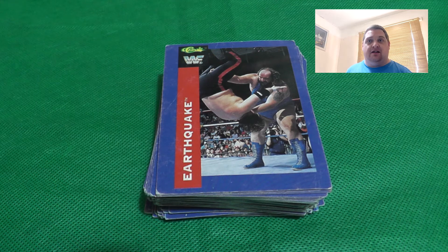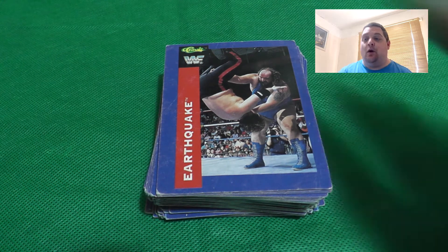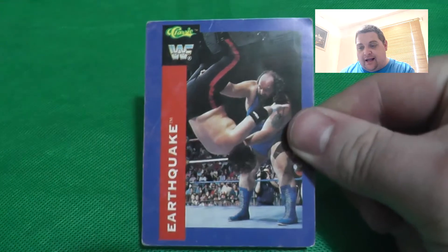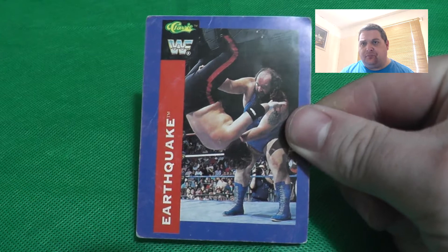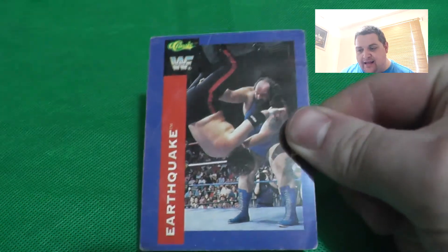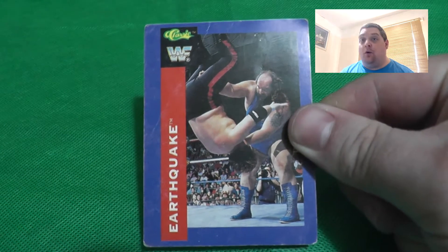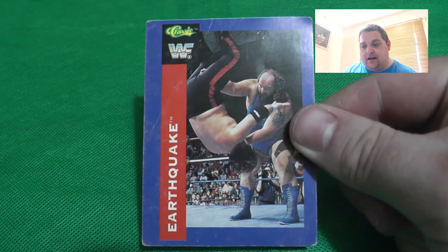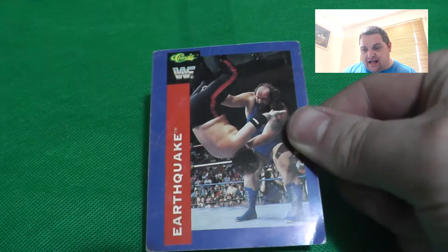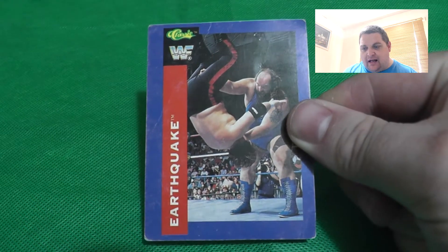Here's our bundle of cards. The first one we've got is Earthquake - a fantastic wrestler, fantastic big man who had a great feud with Hulk Hogan and was part of the tag team Natural Disasters. On the front you've got an action shot. Some of the cards are a little worn - they're nearly 30 years old. I love the logo at the top and the red design down the side.